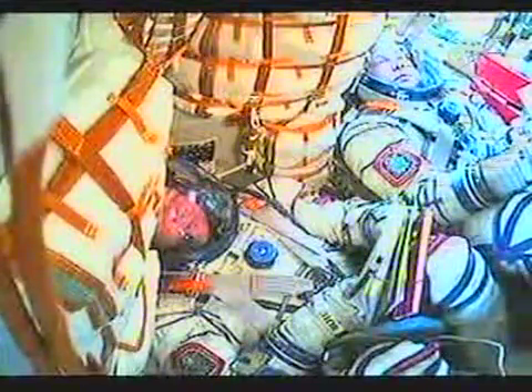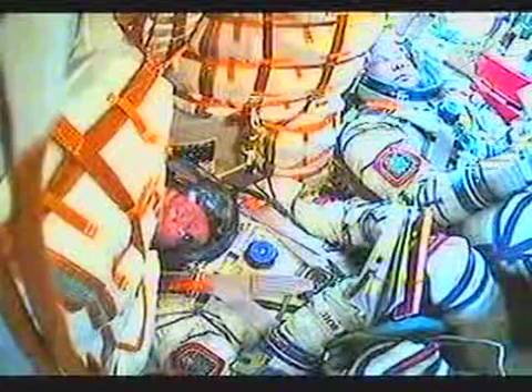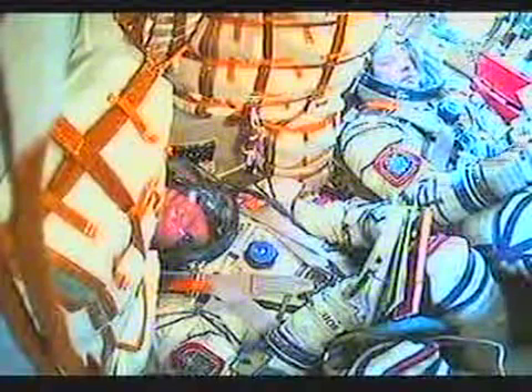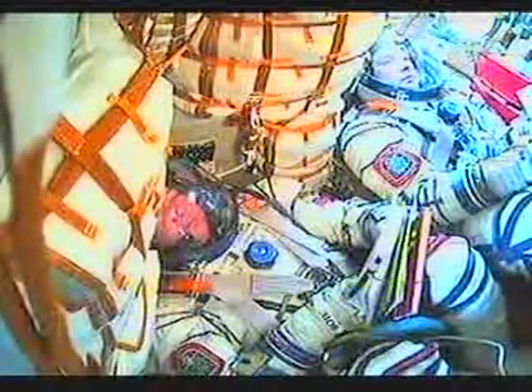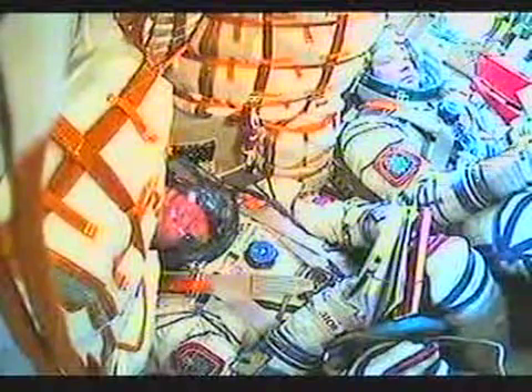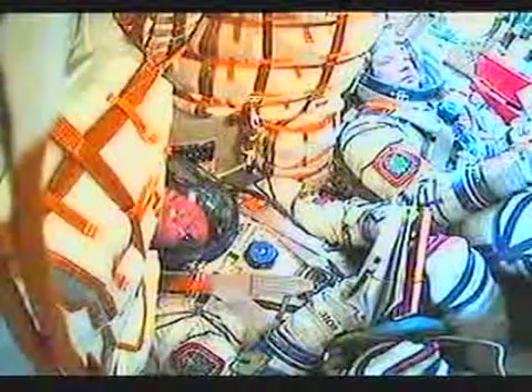The engine is providing 30 tons of thrust and will burn for four minutes and two seconds. 420 seconds, pitch and roll nominal.